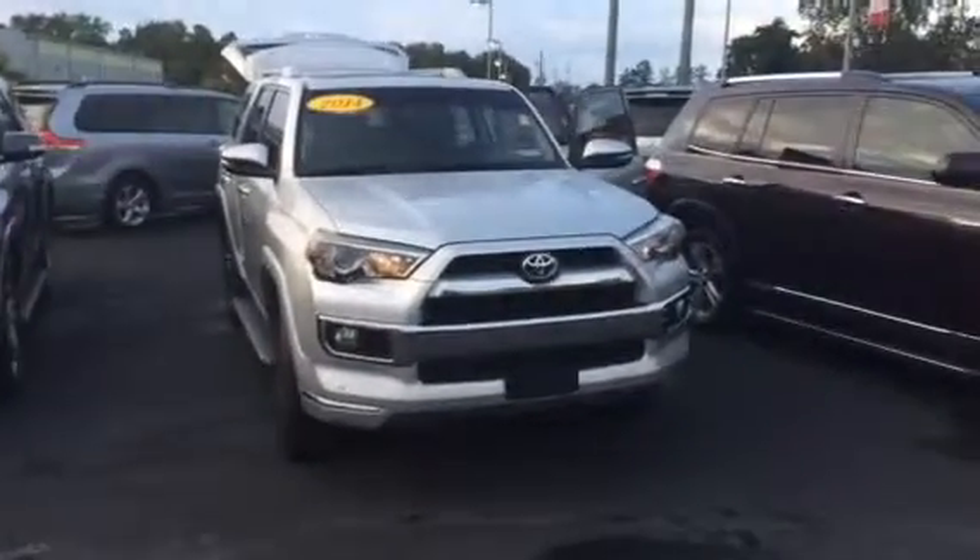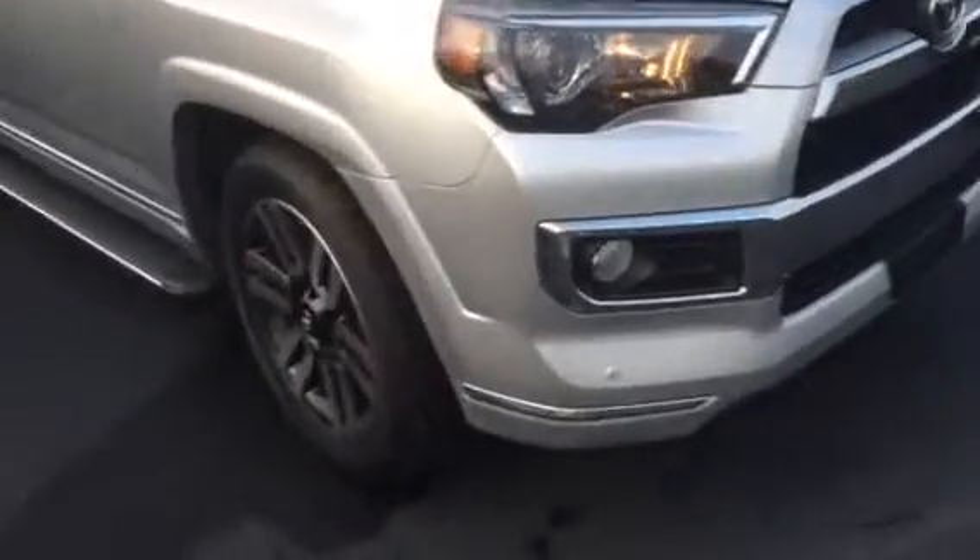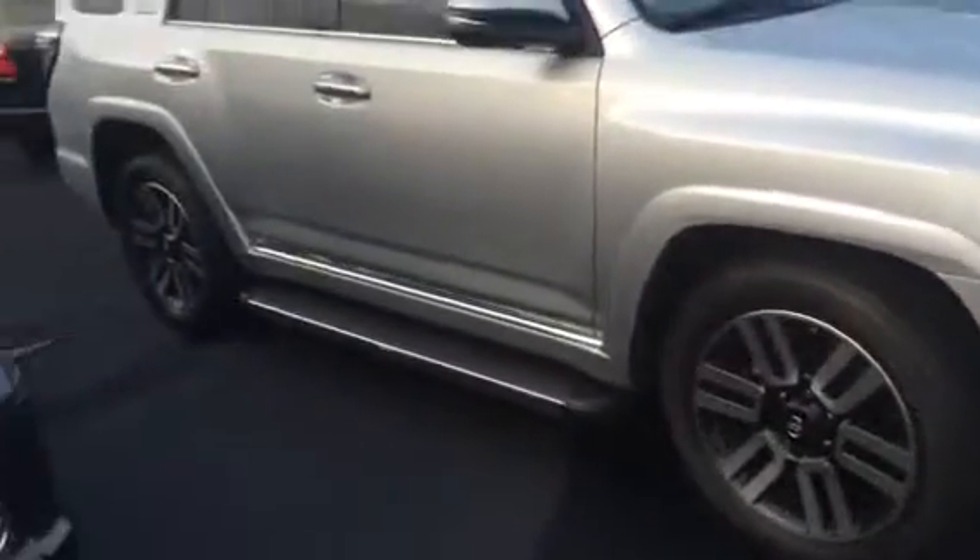This vehicle is equipped with your daytime running lamps, your fog lamps, you have your 20 inch alloy wheels and tires. You also have your running boards, your turn signal indicators, and your power side mirrors.